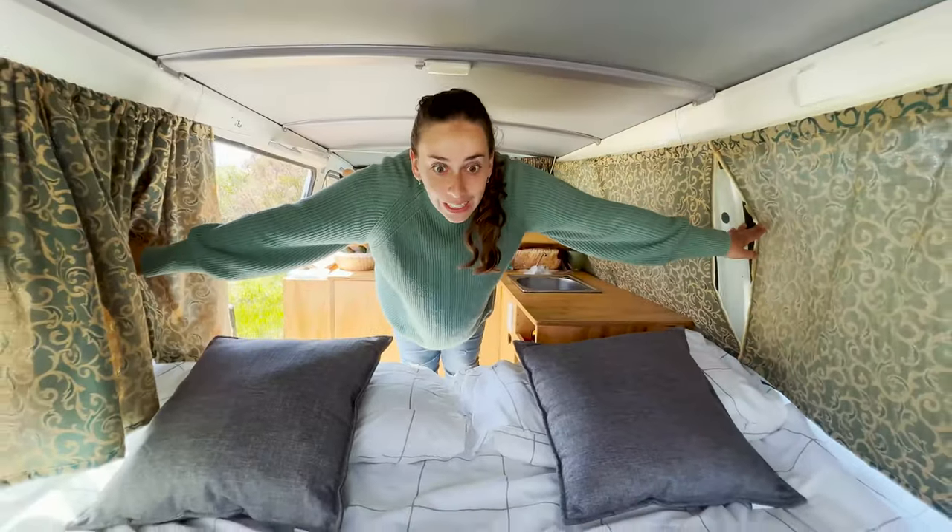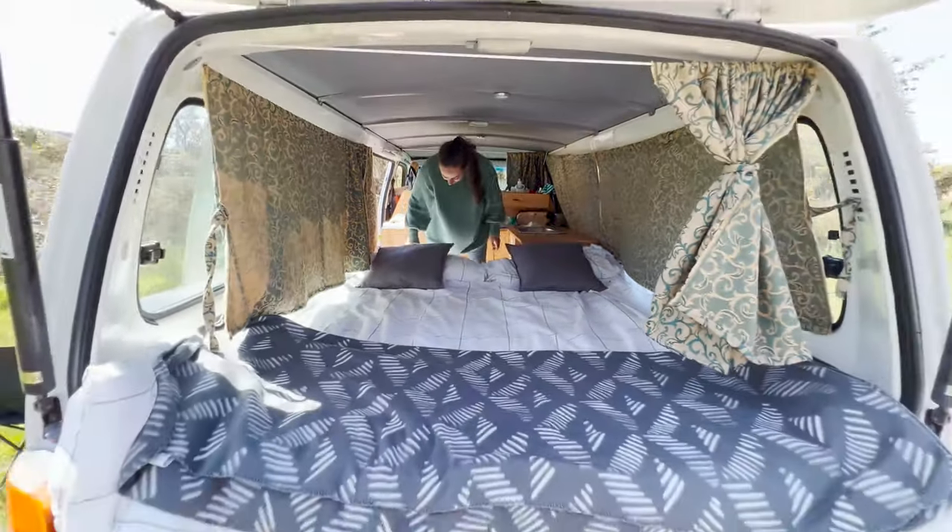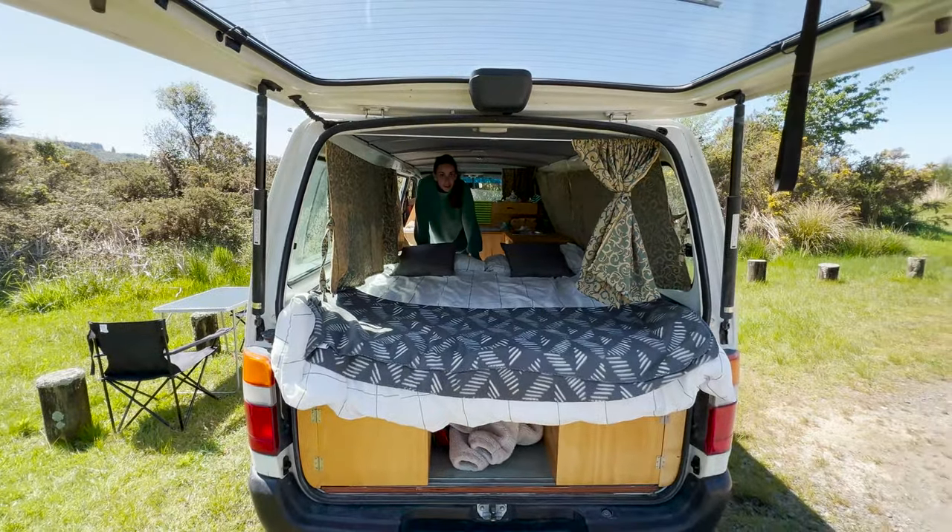Now moving on to the bedroom area — it's pretty big, it fits both of us and we still have a lot of space. I can demonstrate that it's very spacious!